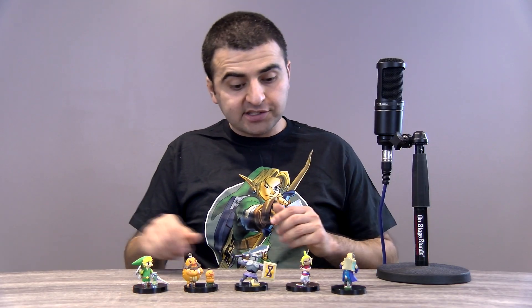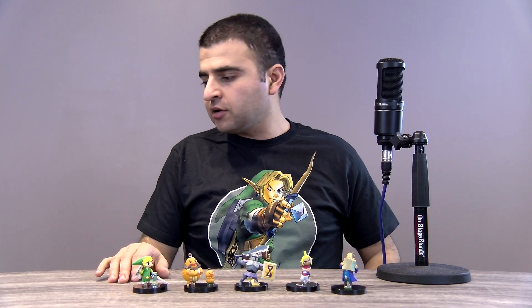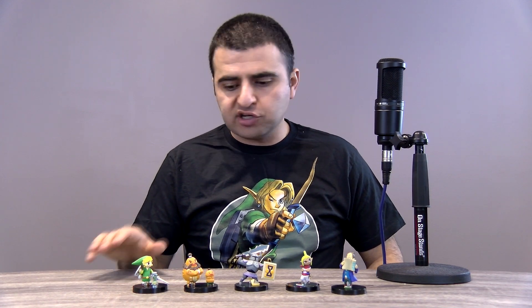So this is the full set — I think they're sweet. I really like them and they were pretty cheap. When they originally came out they were only 200 yen a piece in Japan, which translates to just under two dollars in the U.S. in today's currency. Very cheap.